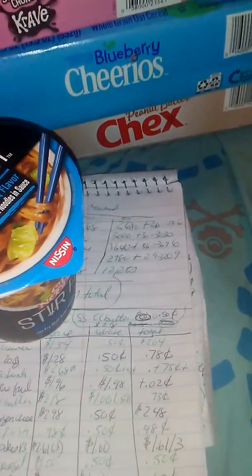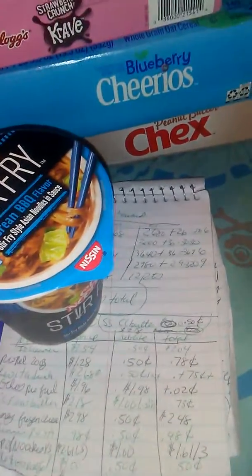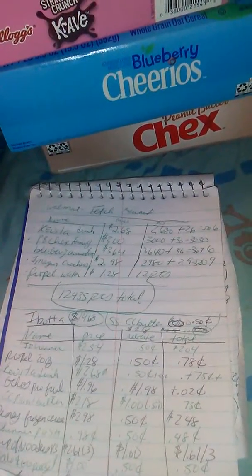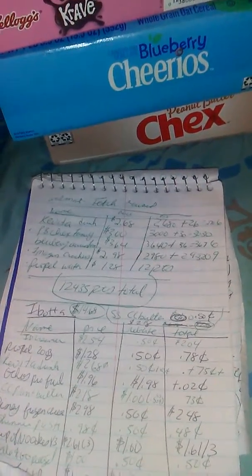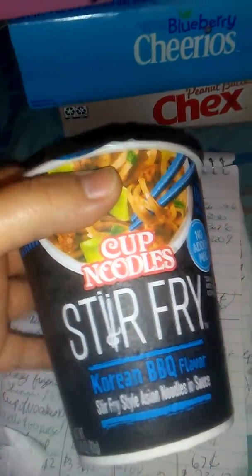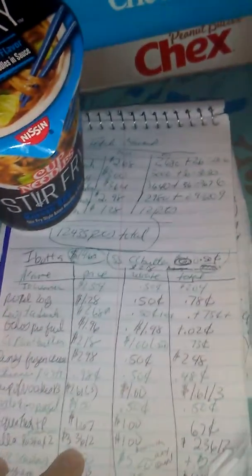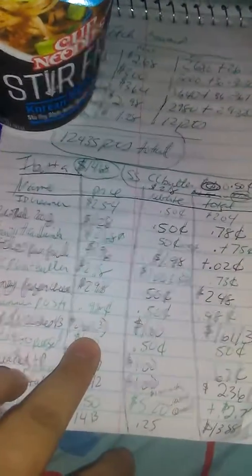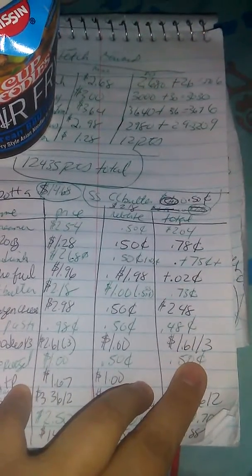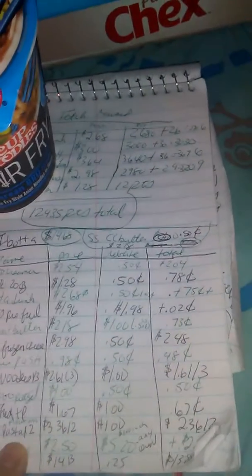These cup of noodles — I love these noodles. I liked them better when they were 78 cents and you got them free. On mine you have to buy three now. I love this Korean barbecue flavor. They're 78 cents each, so $2.61 for three. It's a dollar rebate making them $1.61 for three, which I think is okay.